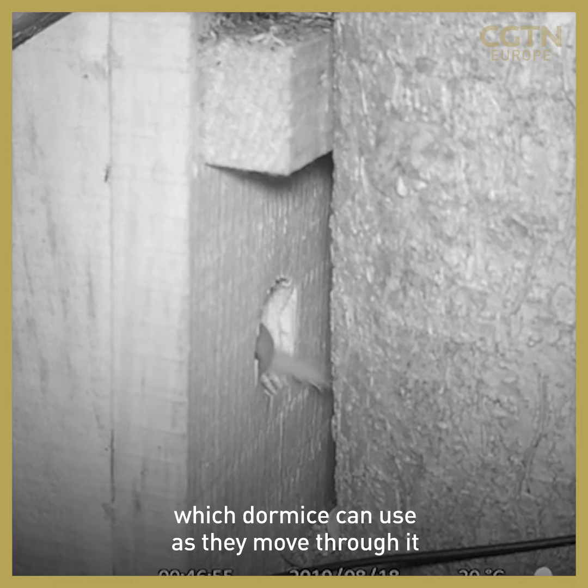It's got lots of food around which dormice can use as they move through it, and the dormice population occupies it in its own right as well. They need the connectivity and the food to actually survive and live in this sort of habitat.